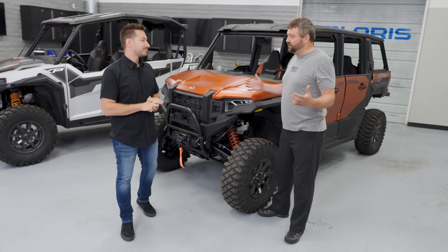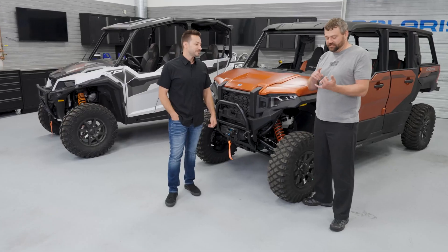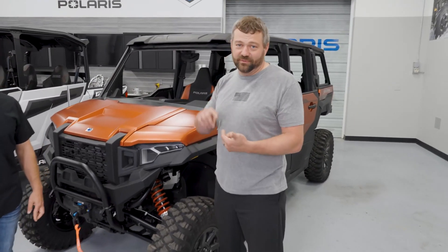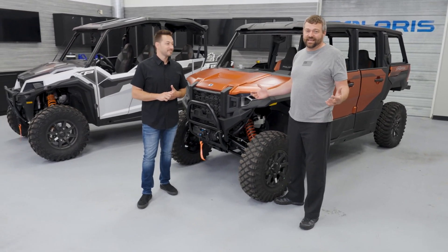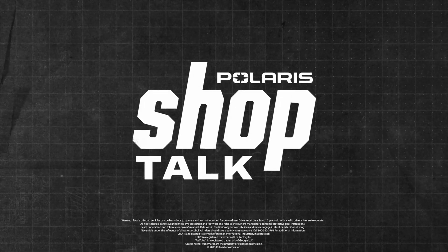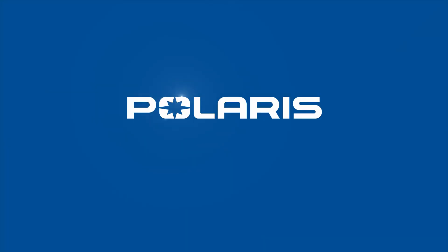To recap: both are great machines with slightly different use cases — different storage capability, hauling, riding type, number of passengers, HVAC capabilities, and budgets. Overall, both are fantastic units. That's it for this episode of Shop Talk — be sure to like, comment, and subscribe, and let them know what you want to see next.